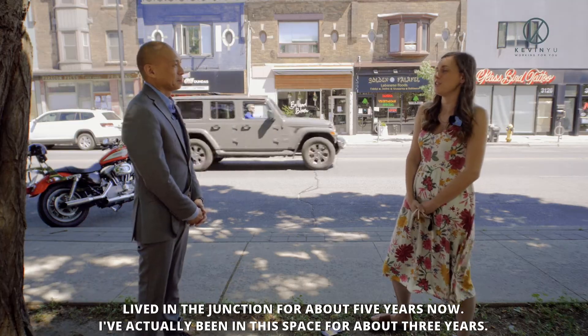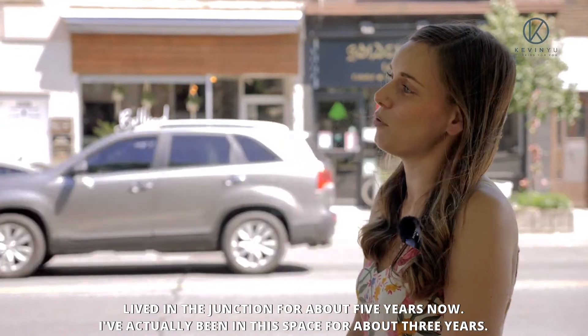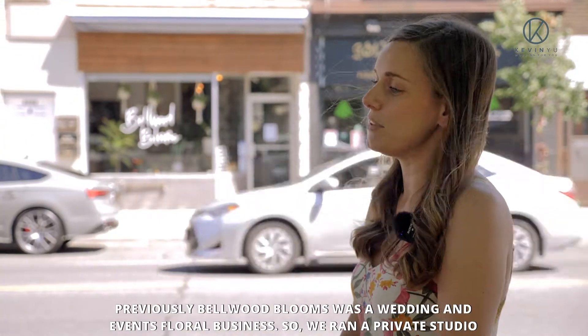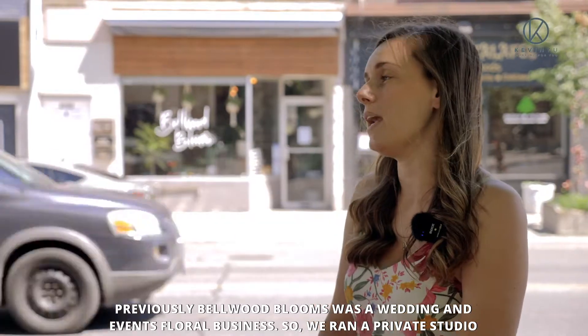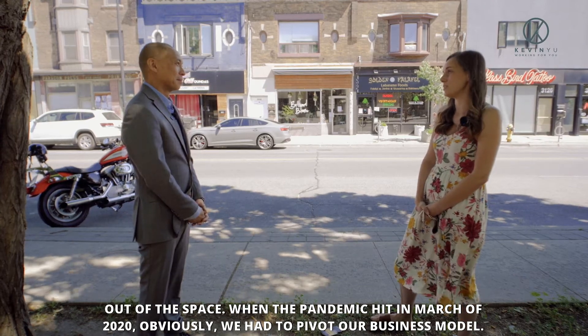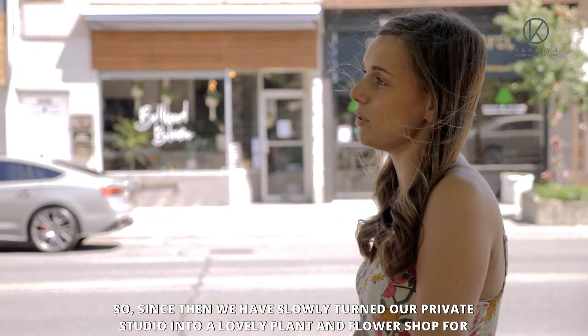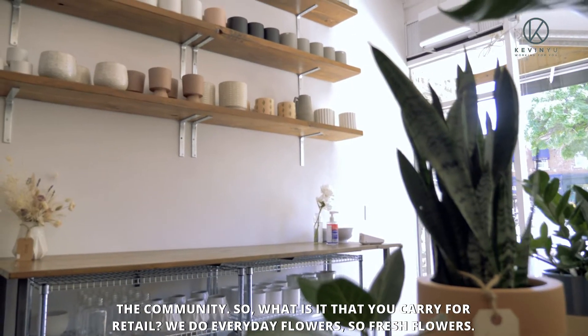Well, my family and I have actually lived in the Junction for about five years now. I've actually been in this space for about three years. Previously, Bellwood Blooms was a wedding and events floral business, so we ran a private studio out of the space. When the pandemic hit in March of 2020, obviously we had to pivot our business model. Since then, we have slowly turned our private studio into a lovely plant and flower shop for the community.